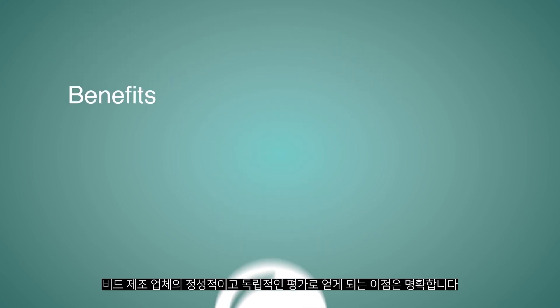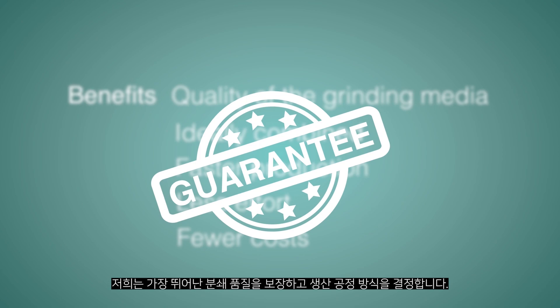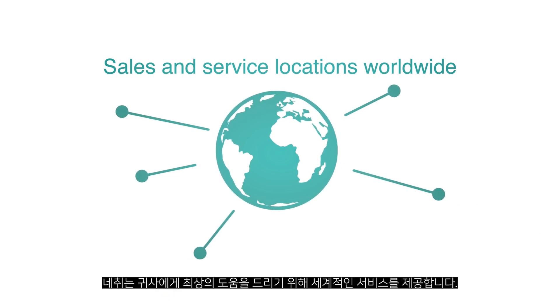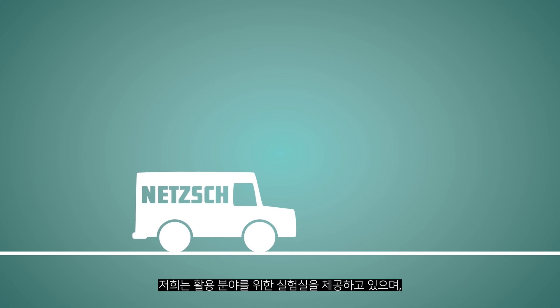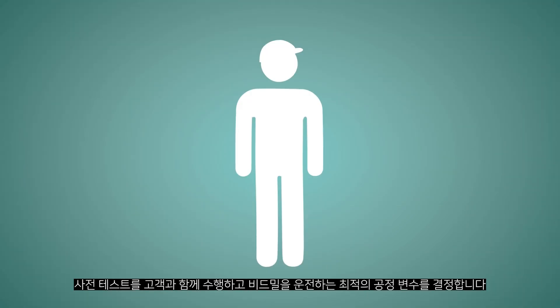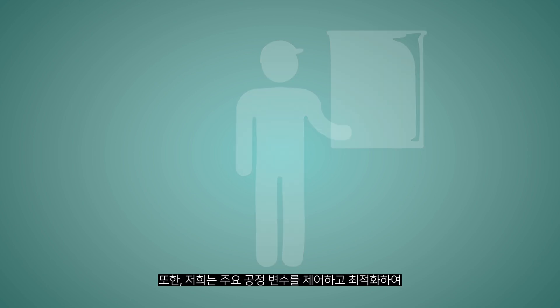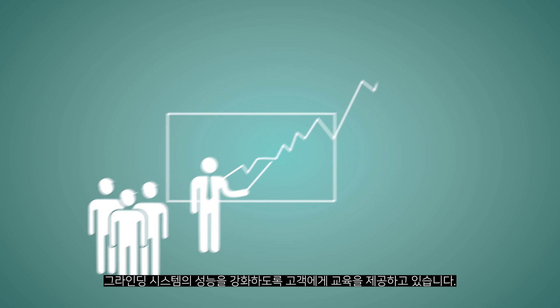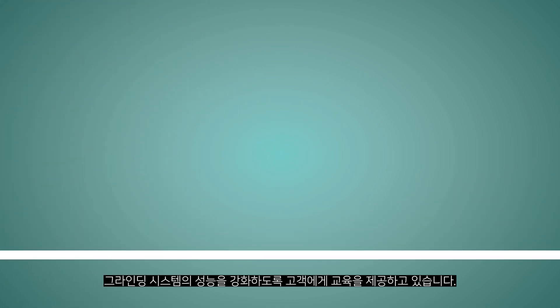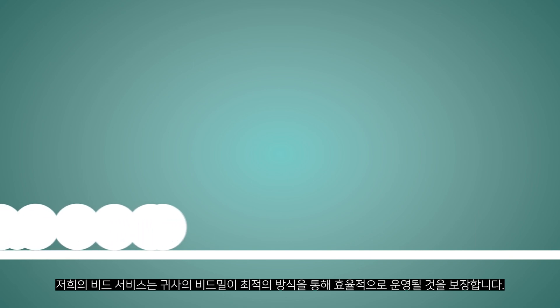The benefits for you are obvious. Through the qualitative and independent assessment of the bead manufacturer, we are in a position to guarantee the highest grinding quality and to select from a variety of production processes. NETZSCH offers worldwide service directly from one source in order to provide you with the best possible advice. We offer applications laboratories where we can conduct preliminary tests together and determine the optimum operating parameters for the agitator bead mills, all of this on a laboratory scale as well as in production. We also offer extensive customer training to enhance the performance of the grinding system through optimization and control of the important operating parameters.